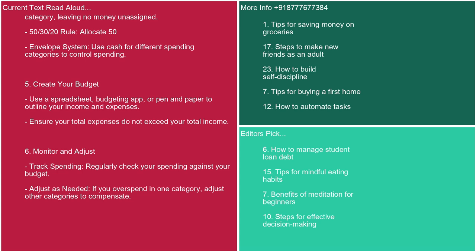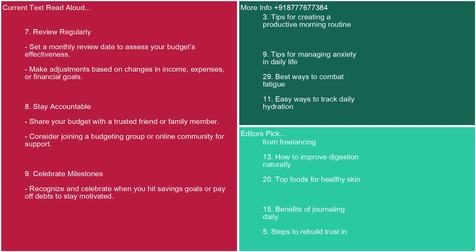5. Create your budget. Use a spreadsheet, budgeting app, or pen and paper to outline your income and expenses. Ensure your total expenses do not exceed your total income. 6. Monitor and adjust. Regularly check your spending against your budget. If you overspend in one category, adjust other categories to compensate. 7. Review regularly. Set a monthly review date to assess your budget's effectiveness. Make adjustments based on changes in income, expenses, or financial goals.